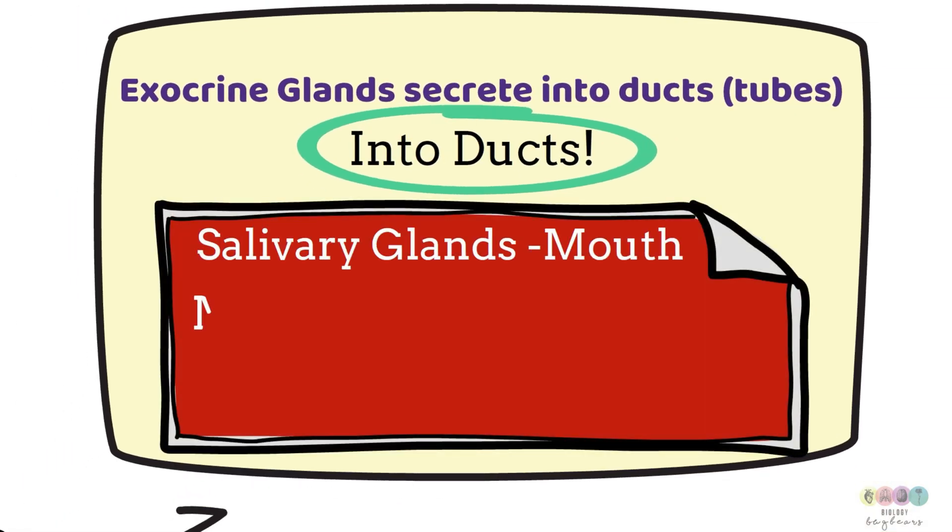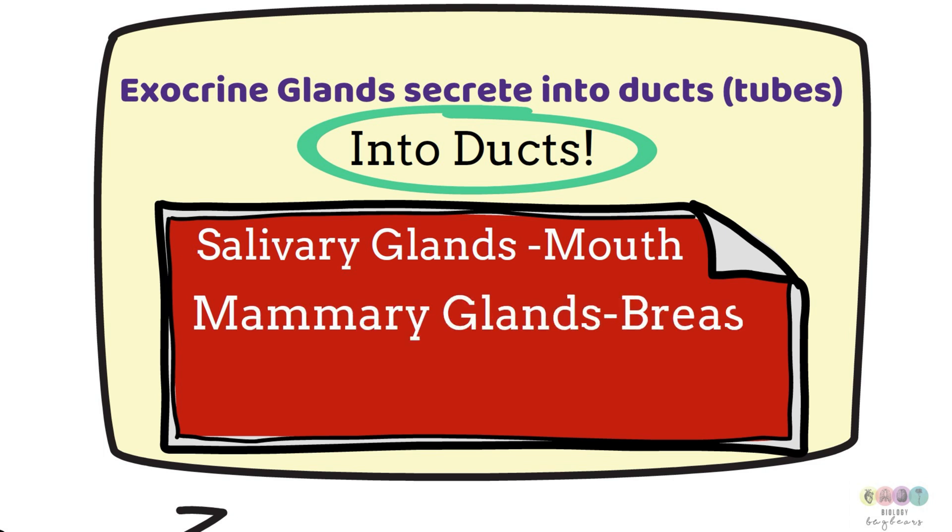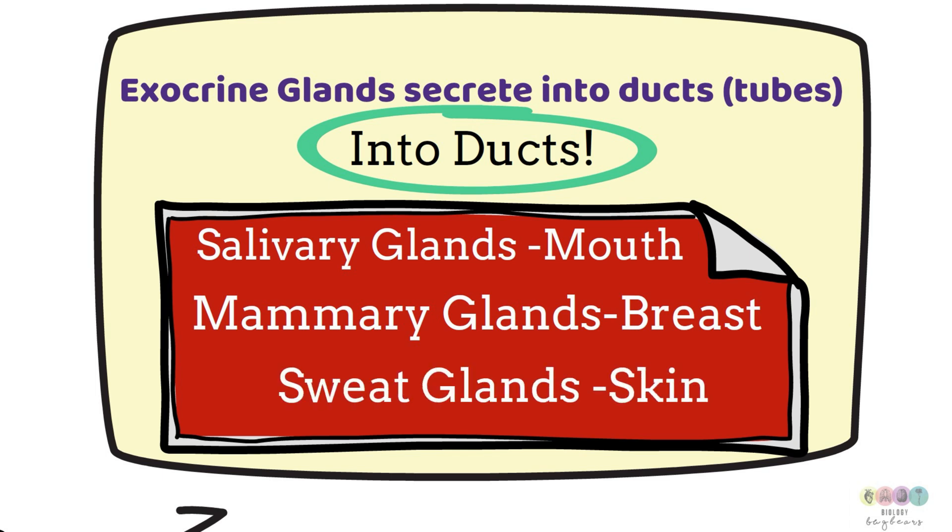Examples of exocrine glands include the salivary glands in the mouth, the mammary glands in the breast, and the sweat glands, which secrete sweat into sweat ducts and are found all over the skin.